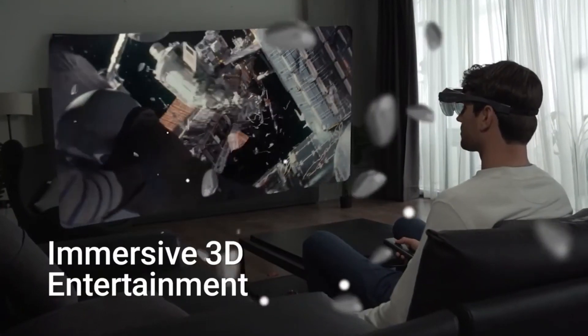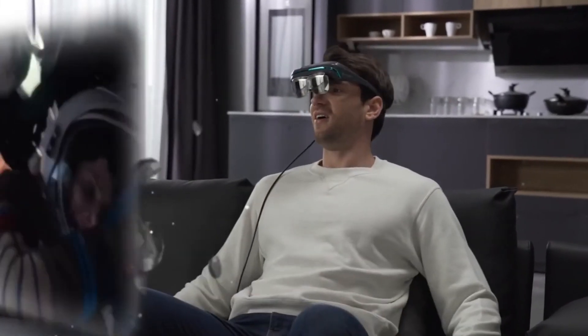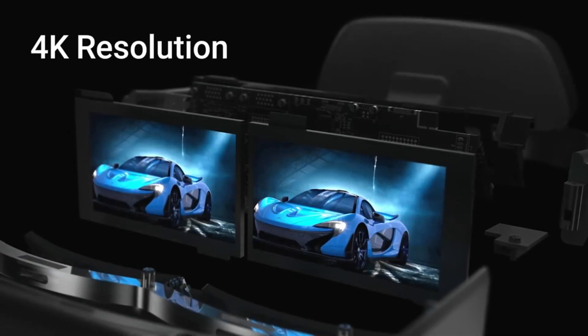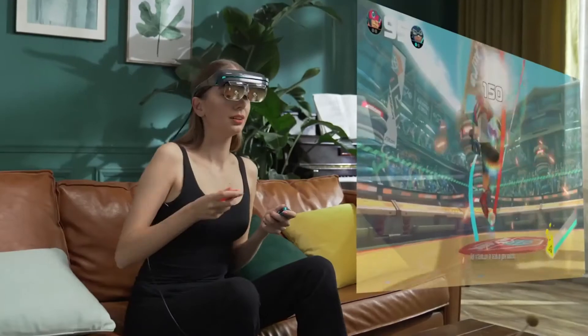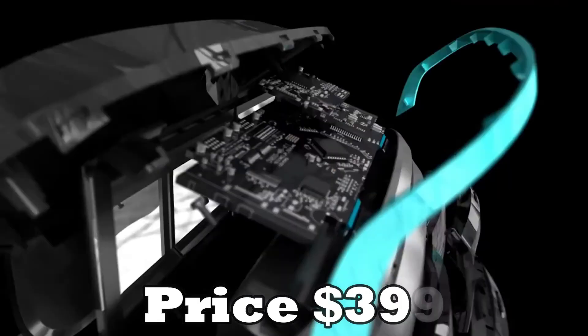DreamGlass Flow includes support for GeForce Now, Shadow, Parsec, and many more platforms. For handheld gamers, it projects a massive 120-inch virtual screen, providing an immersive game-on-the-go experience or a bigger and better gaming experience at home. With DreamGlass Flow, it's the perfect device for console gamers and handheld gamers alike. The best price of the DreamGlass Flow is just $399.